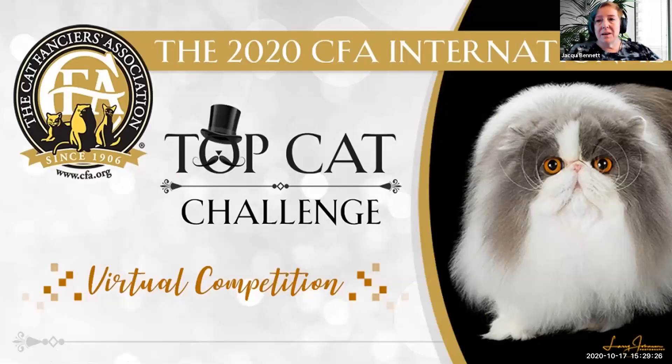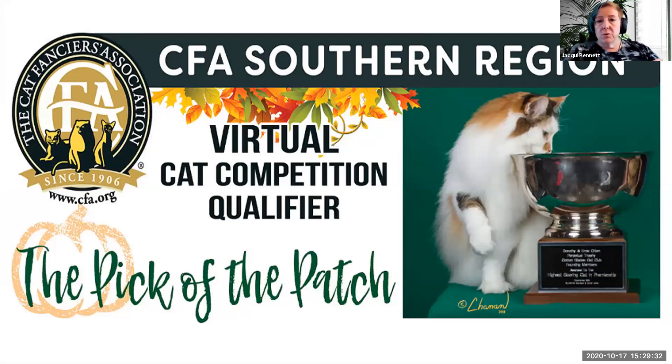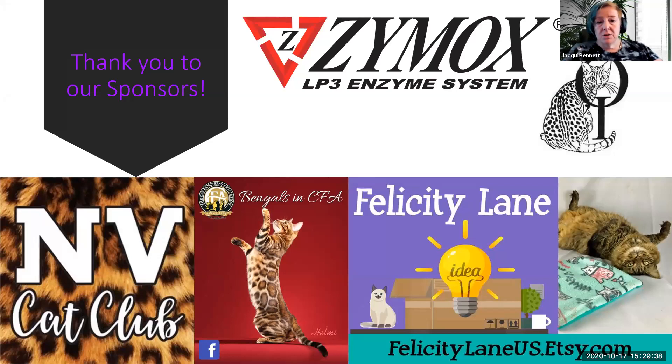Hi, my name is Jackie Bennett, and I'd like to welcome you to our TopCot Challenge virtual competition. This is the CFA Southern Region virtual cat competition qualifier, the Pick of the Patch. Sponsored by Zymox, New Vision Cat Club, Bengals and CFA, Felicity Lane, and Ossacats International.